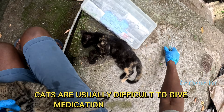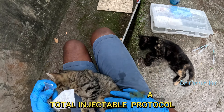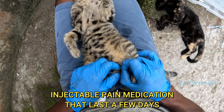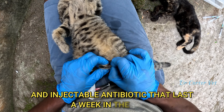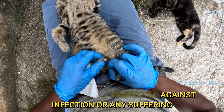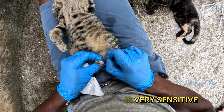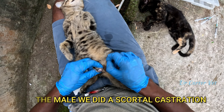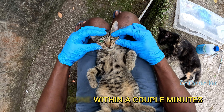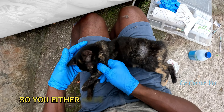Cats are usually difficult to give medication to after surgery, so for them I use a total injectable protocol: injectable anesthesia to knock them out, injectable pain medication that lasts a few days, and an injectable antibiotic that lasts a week in the body — so I know they're protected against infection or any suffering. The scrotum of a cat is very sensitive, so for the male we did a scrotal castration. Not going to show you the actual cutting, but it was done within a couple of minutes as you can see here.